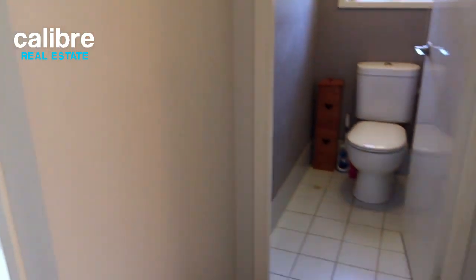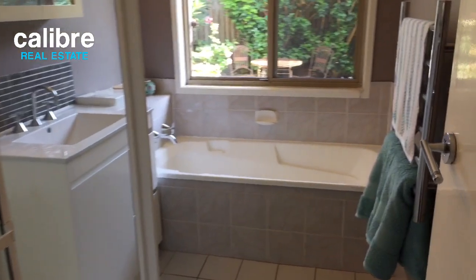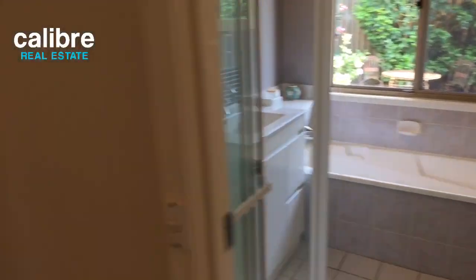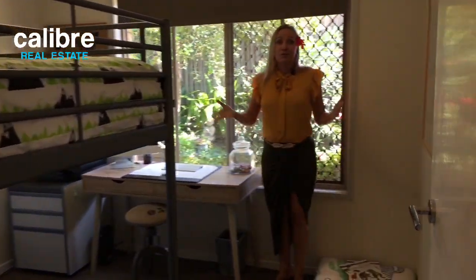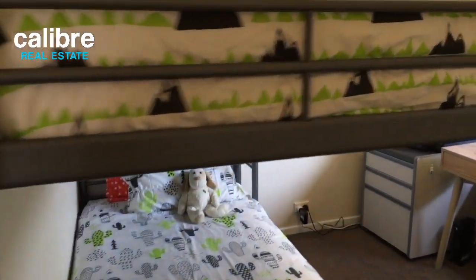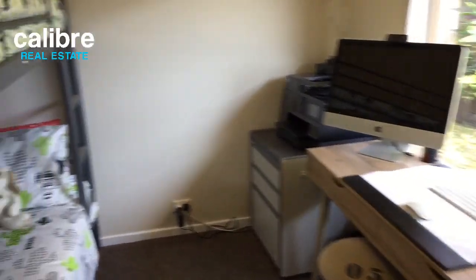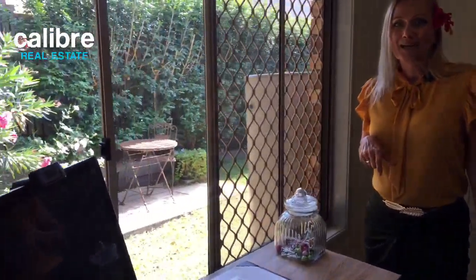Don't forget about the toilet just there — always important! And we have a lovely bathroom that's nice and spacious, with a bathtub which is great. Another room here can easily fit double bunks or king singles, along with a desk and storage. It would also work well as an office, with a lovely view out to one of the outdoor areas.